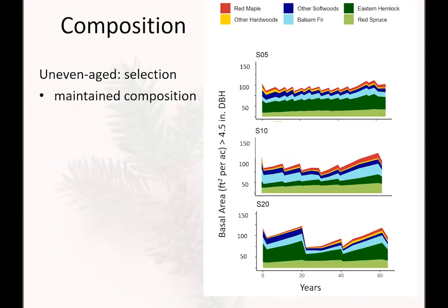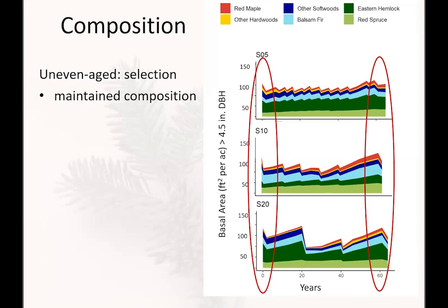Composition is one of the factors relating to carbon sequestration potential. In the selection stands — comparing year zero across three variants cutting on 5-, 10-, and 20-year cycles — there really wasn't a huge difference by year 60. There's a small proportion of hardwoods remaining, a slight increase in eastern hemlock from repeated light cuts, and a decrease in fir. Overall these stands don't look super different from when we started back in 1950.